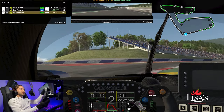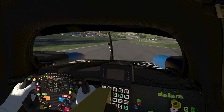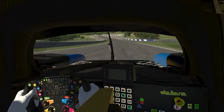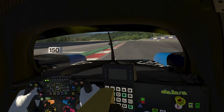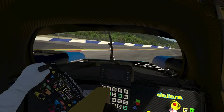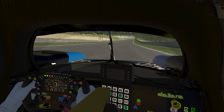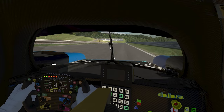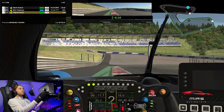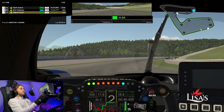Brake it to 120, second gear, back on the throttle. Someone made a mess of cones. Sector 1 is 0.35 off the base — that felt quick.